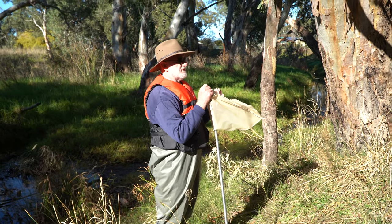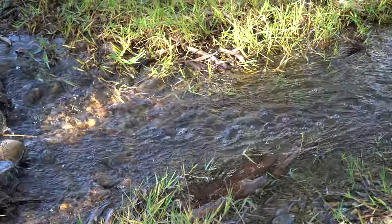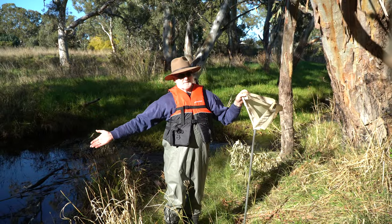We sample two habitats where possible at each site — the flowing water, shallow flowing water over the rocks, which is called the riffle, and the pool or the edge.